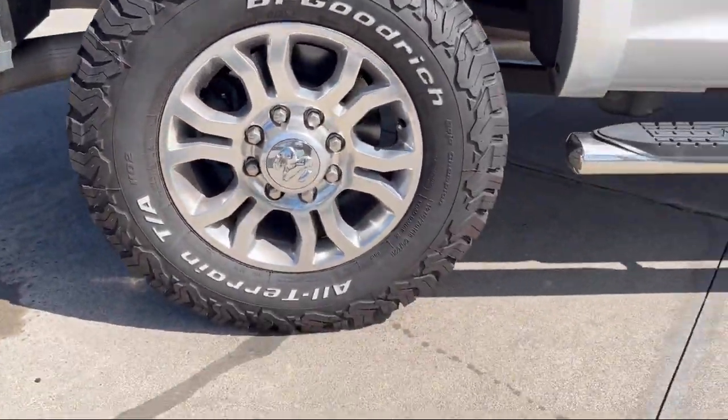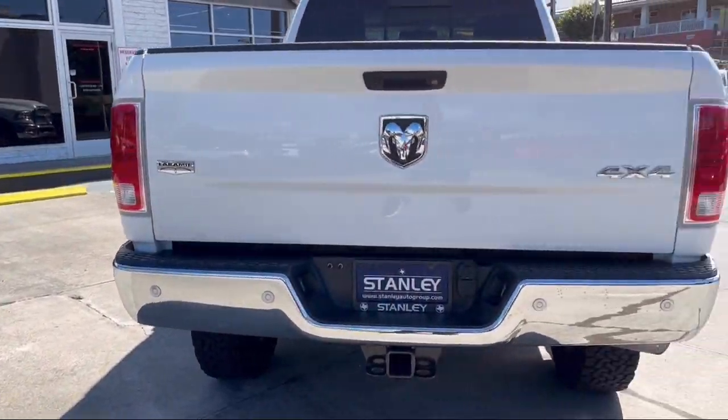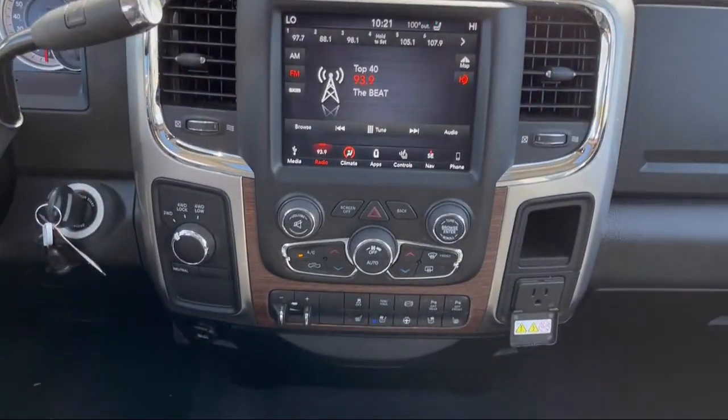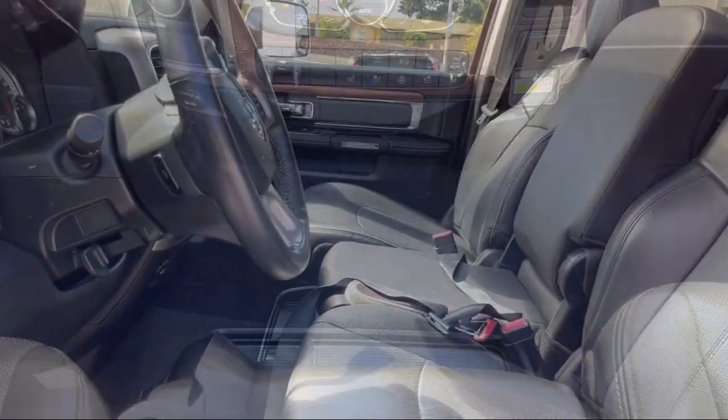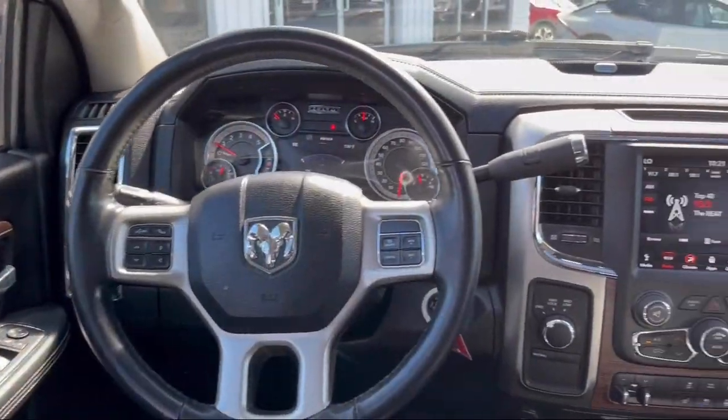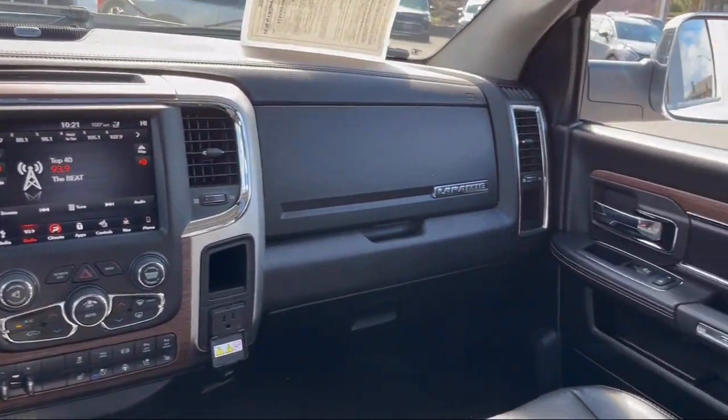5-year Sirius XM traffic service, Sirius XM satellite radio, heated front seats, leather steering wheel with auto tilt-away, lockable tailgate, ventilated front seats, and has less than 45,000 miles on the odometer.